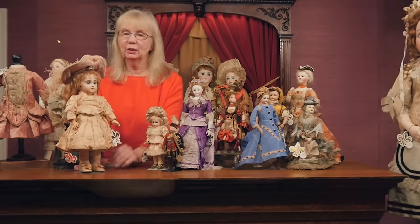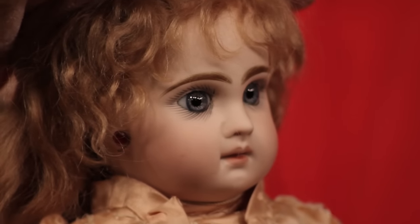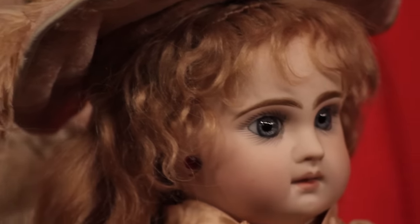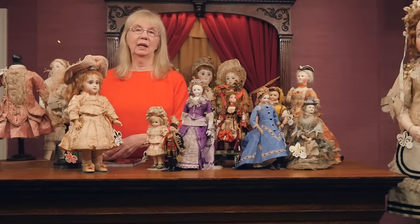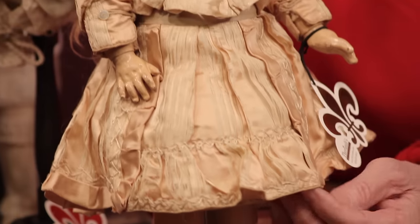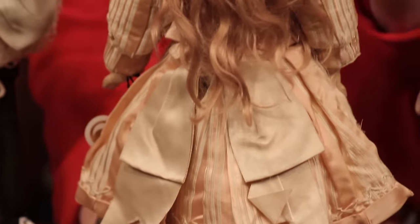Emile Jumeau was very famous for his dolls, but equally famous and deserving more credit was Ernestine Jumeau, his wife, who was in charge of the costume department at Jumeau. She scoured for wonderful silks, and every six months she would have a new group of costumes that were up to date so their dolls would represent what the fashionable child of the time was wearing. When you find these dolls today in their original costumes you must acquire them because they are increasingly rare — the costumes even rarer than the dolls. Here is a very beautiful doll in her all-original Jumeau costume including the matching hat.